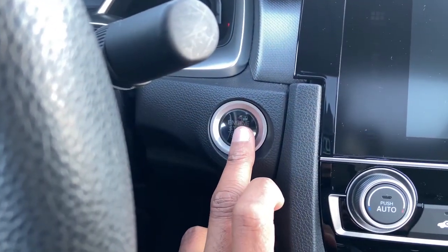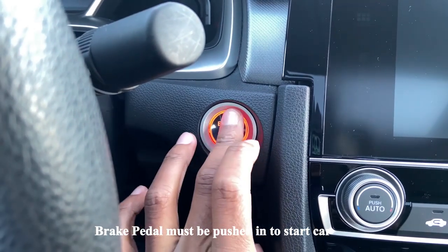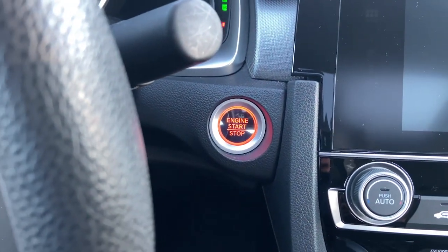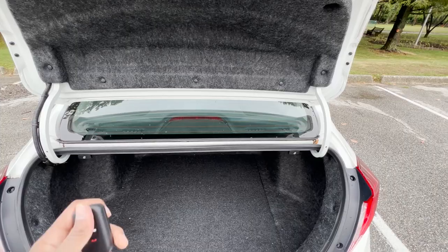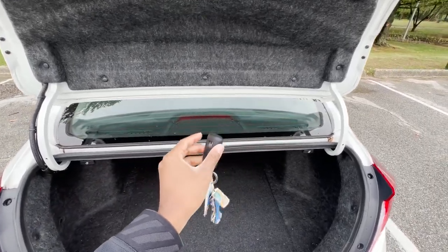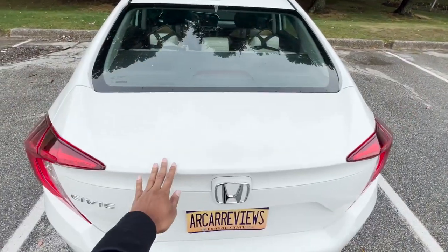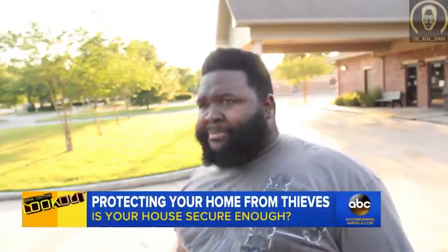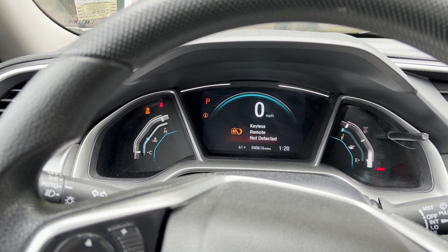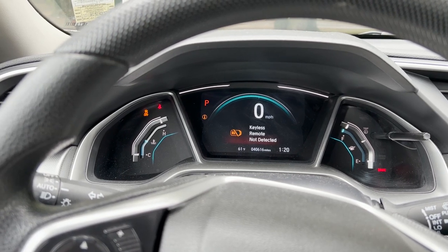On the Civic you get keyless ignition — as long as the key is in the car, you can start and stop the car with just a touch of a button. If you leave your keys in the trunk or take them out of the car while it's still in drive, Honda thought about that: it automatically unlocks the trunk as it closes. If you take the keys out while driving, the car will beep and give you a message that the key is not detected.